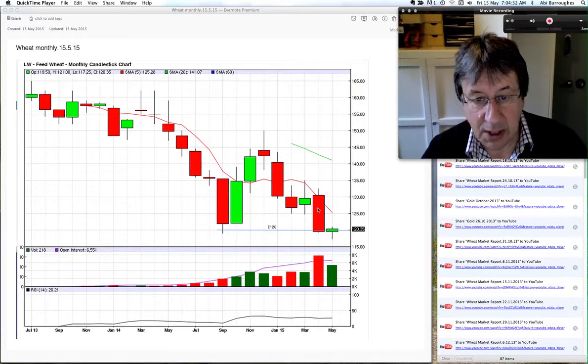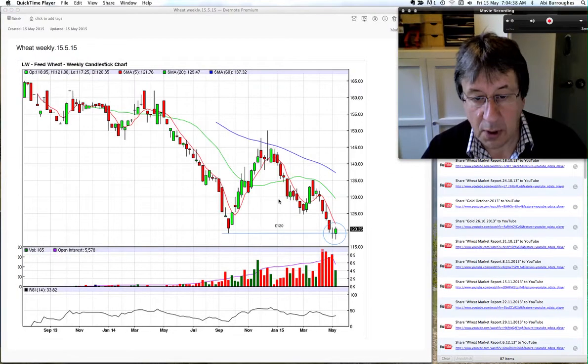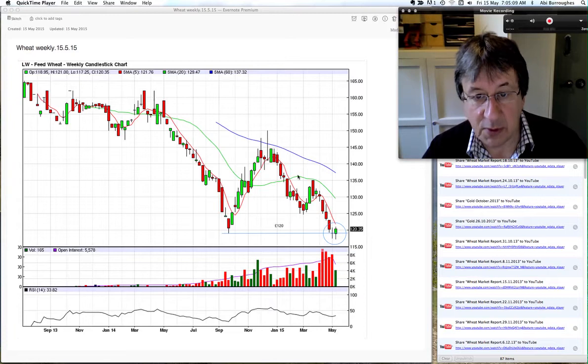Let's go down to the weekly to have a look. On the weekly you can see quite clearly the swing low here — the bottom was 120 last September. You can see we had this indecision the first week in May, a sort of doji forming, and we're now getting this green candle closing just on top of that first week of May candle at 120.35. RSI is starting to pick up, not so oversold, but volume is still not good, and moving averages are all pointing down on this chart.